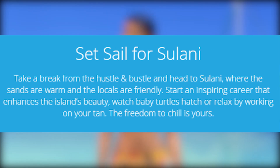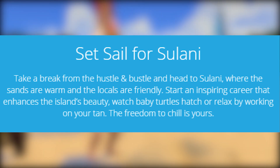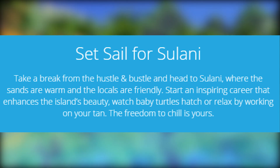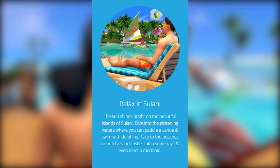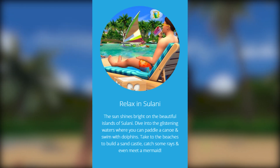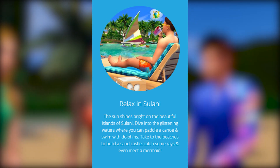Take a break from the hustle and bustle and head to Sulani, where the sands are warm and the locals are friendly. Start an inspiring career that enhances the island's beauty, watch baby turtles hatch, or relax by working on your tan. The sun shines bright on the beautiful islands of Sulani — dive into the glistening waters, paddle and canoe, swim with dolphins.